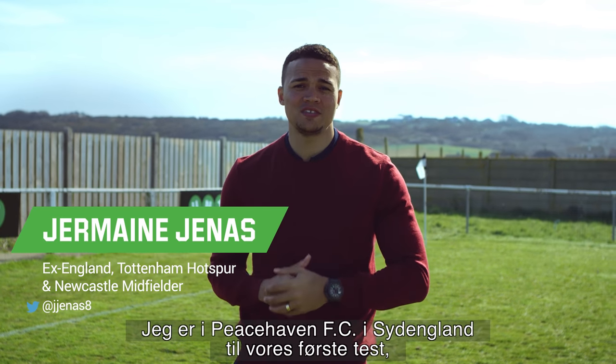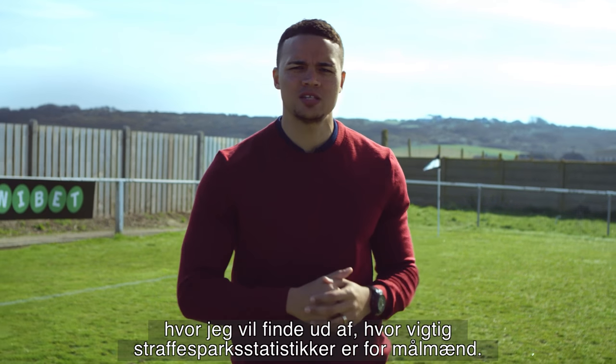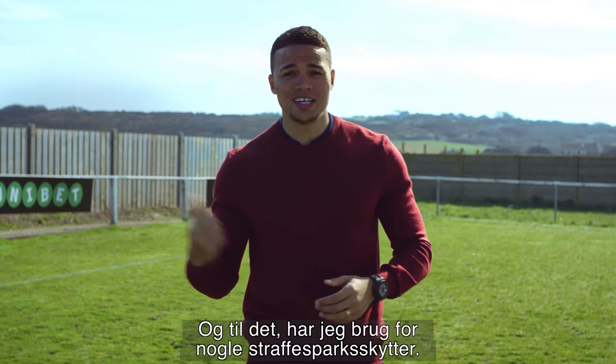For our first test, I'm at Peacehaven FC in southern England, where I want to find out just how important penalty stats are for a goalkeeper. And for that, I need some penalty takers.